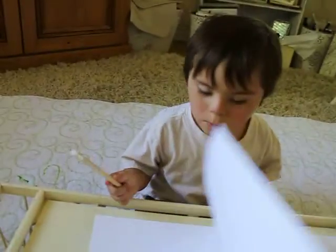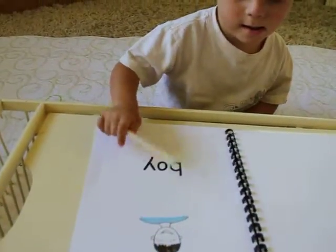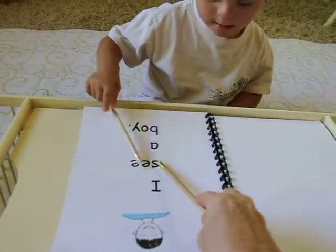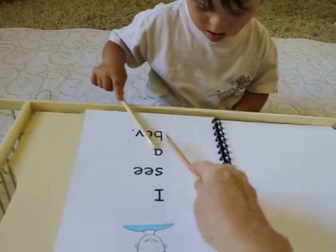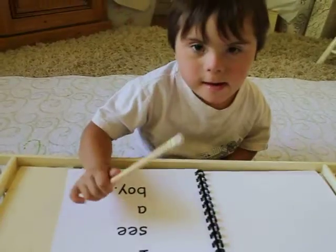Good boy. Boy. Like you. I see a boy. Boy. Good.